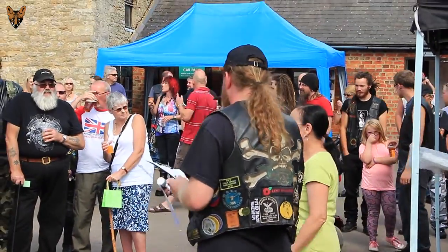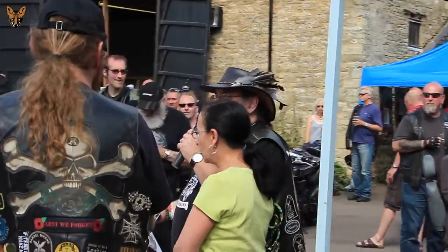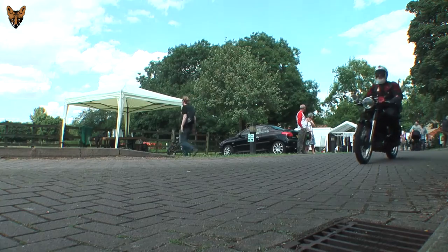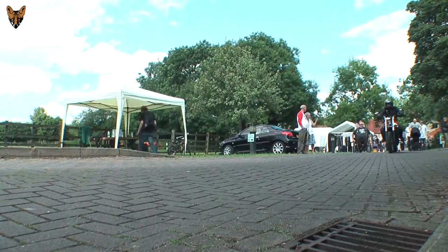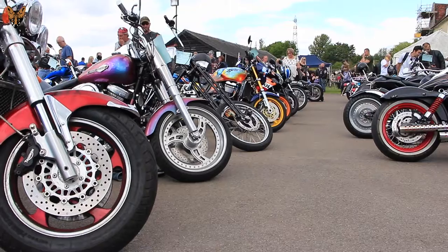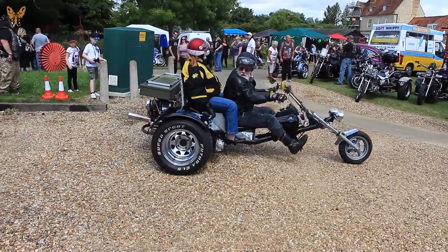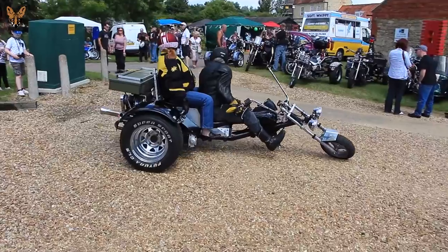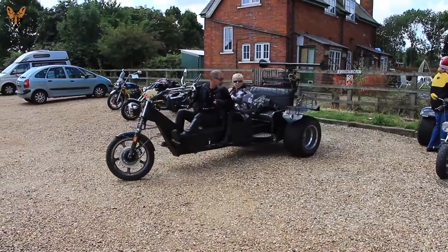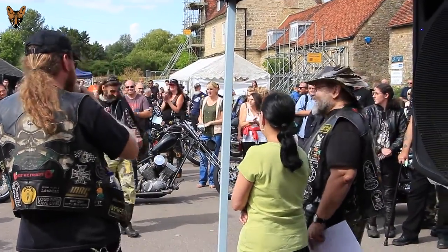This next one is the Fallen Brothers Trophy, sponsored by Chopper Club every year in memory of Colgate, Donut, and some other fallen brothers. Colgate's widow always presents this one — she chooses it and she presents it. The chosen bike is Newhart Top 842 LSX.